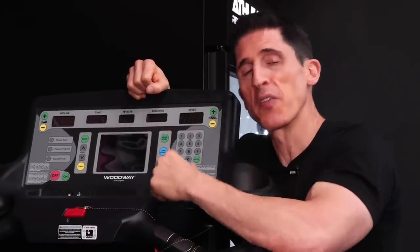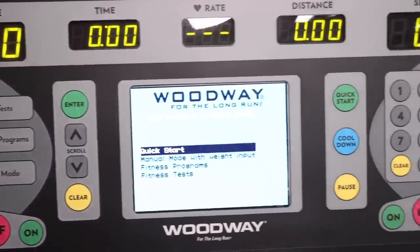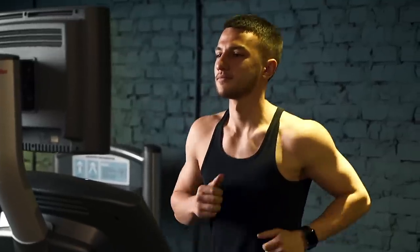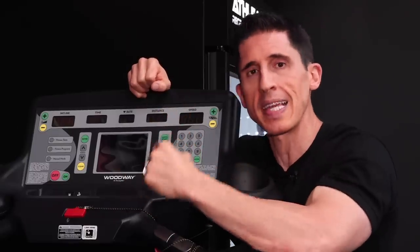The first thing to be on the lookout for is how these machines are asking for your information, because if they're not asking for your weight directly, they're not giving you an accurate result. Cardio machines need to know how much you weigh — a heavier person has to work harder to move their body through space and therefore can burn more calories, whereas somebody lighter is going to burn fewer calories for the same activity.